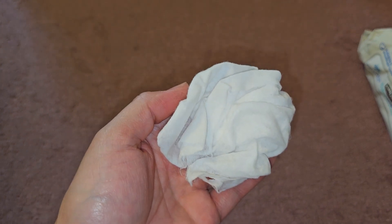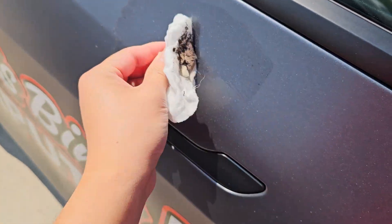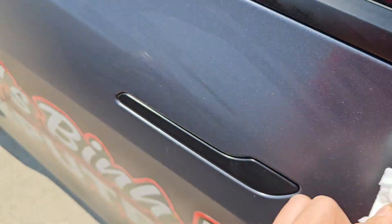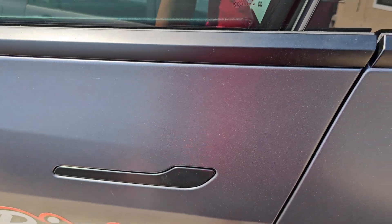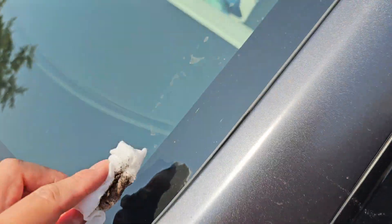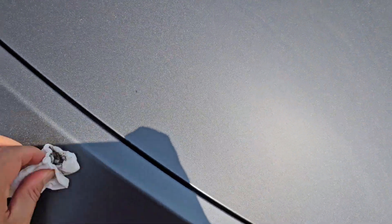I have some bird poop on my car, so let's see how it does on that. Here's this big blob of bird poop and we're just going to wipe at it — you can see how easily it cleans that off. Obviously because this isn't pure water that evaporates, it will leave some slight residue. It's not a streak-free clean — if you wipe your windows with it, you will leave streak marks. It's meant for babies, not for cleaning cars, but it does work in a pinch.